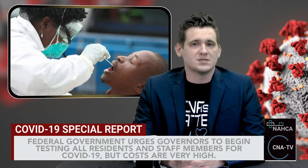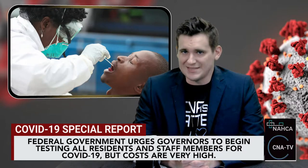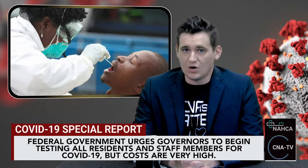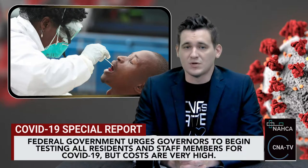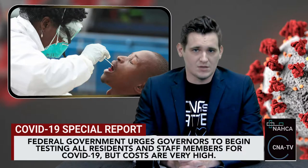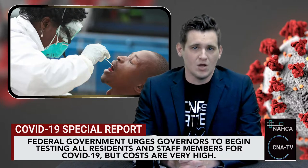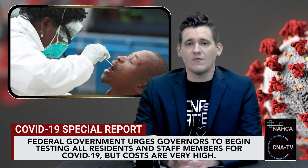Last week, the federal government urged governors to begin testing all residents and staff members for COVID-19. But just one round of testing every nursing home resident and staff member would cost about $440 million nationwide, according to data released on Wednesday by the American Healthcare Association National Center for Assisted Living, AHCA-NCAL. The hefty bill, which doesn't include costs for assisted living or other long-term care facilities, AHCA-NCAL says showcases why efforts to conduct ongoing and universal COVID-19 testing would be unsustainable for providers without additional funding from federal and state governments.